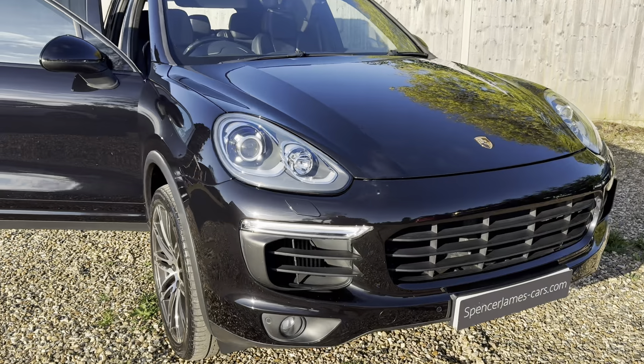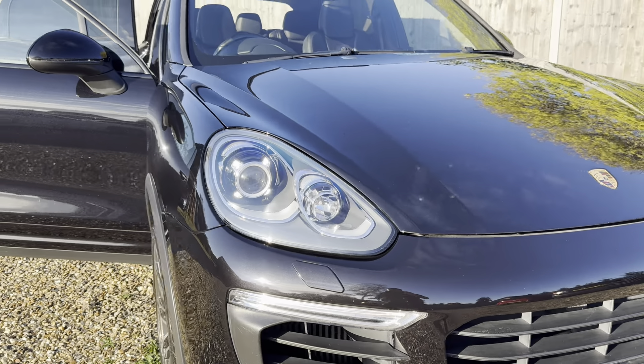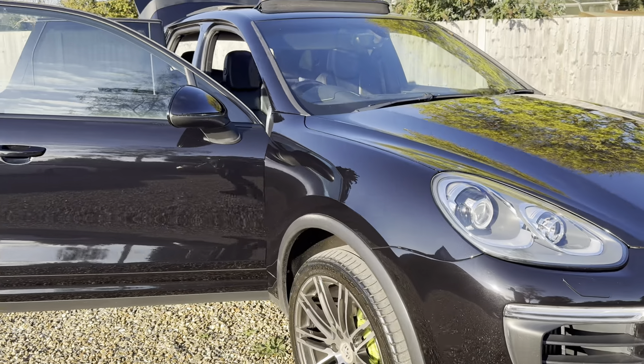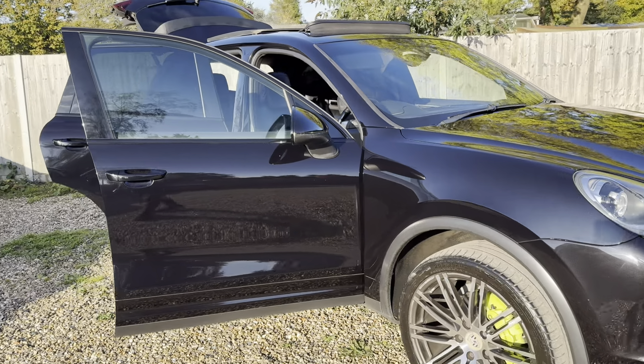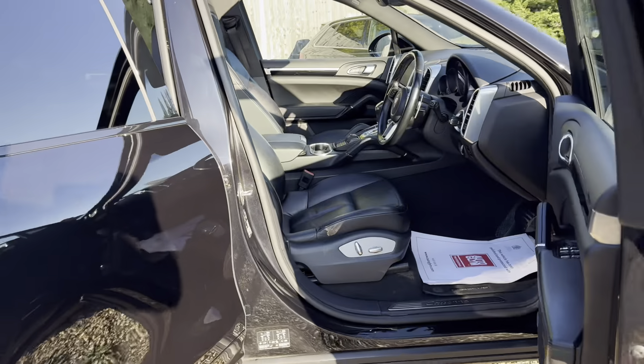The car's running now so you can see the four LED daytime running lights — that signifies it's a later model car. The alloys are all in good condition with good tyres as well.